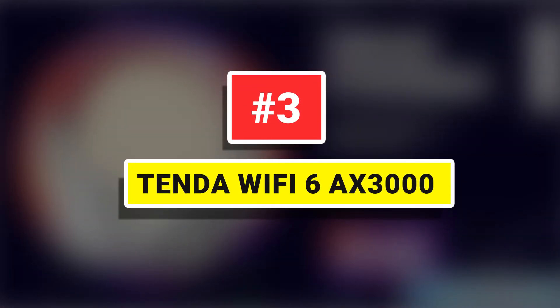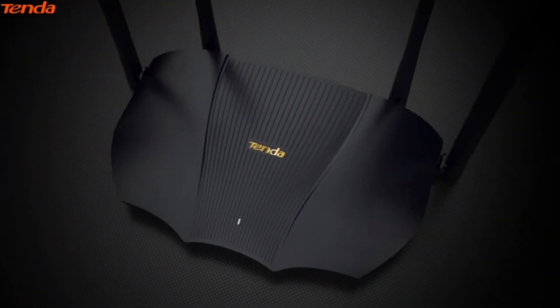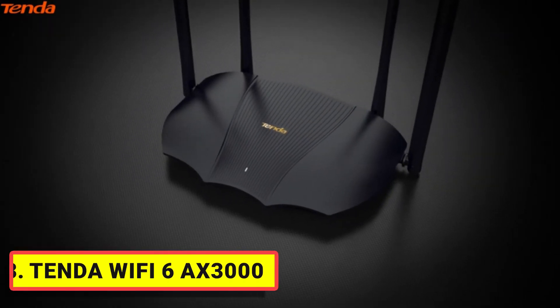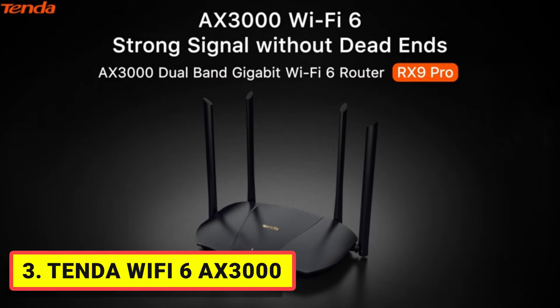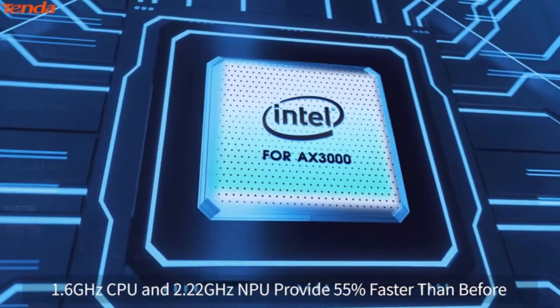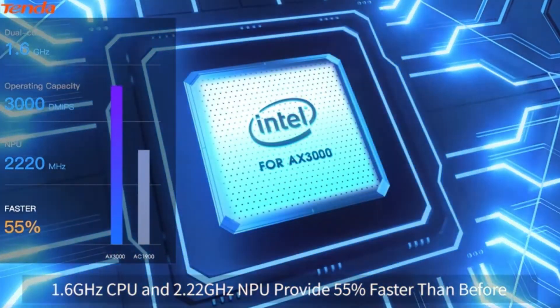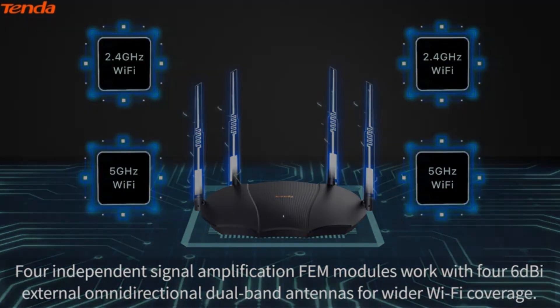Tenda Wi-Fi 6 AX3000 — Wi-Fi status can be controlled remotely through the Tenda app, even while traveling, which facilitates real-time monitoring of the home network. Wi-Fi 6 uses MU-MIMO, OFDMA, BSS, and 1024-QAM technologies to increase speed, improve performance, and reduce congestion and lag in high-bandwidth usage scenarios.